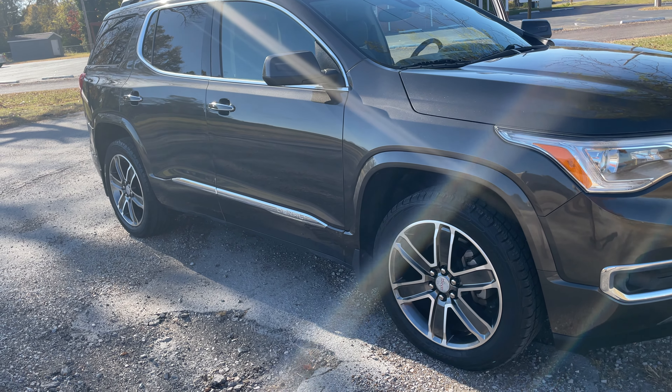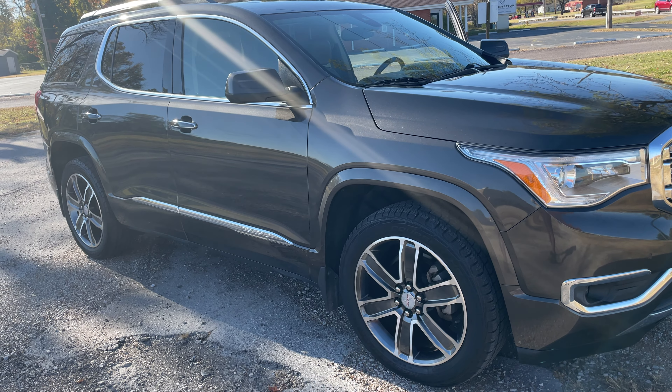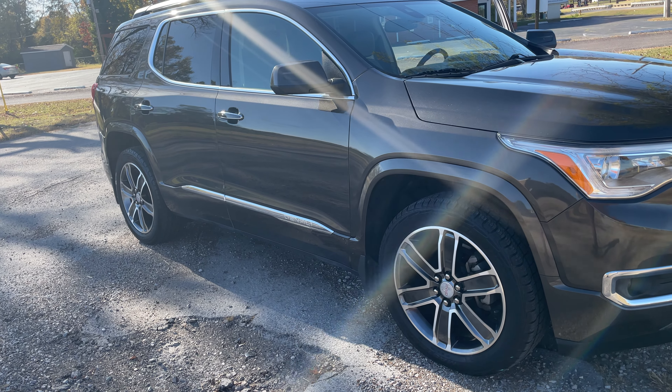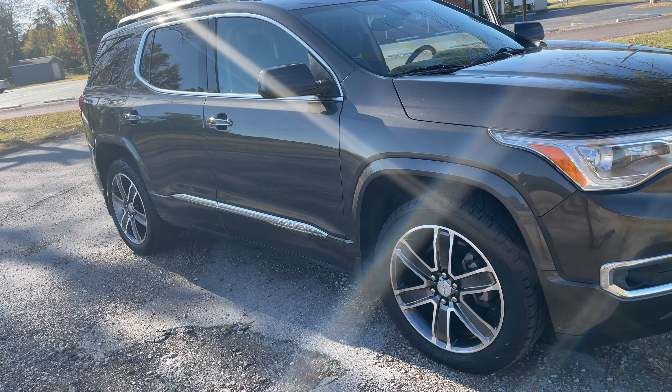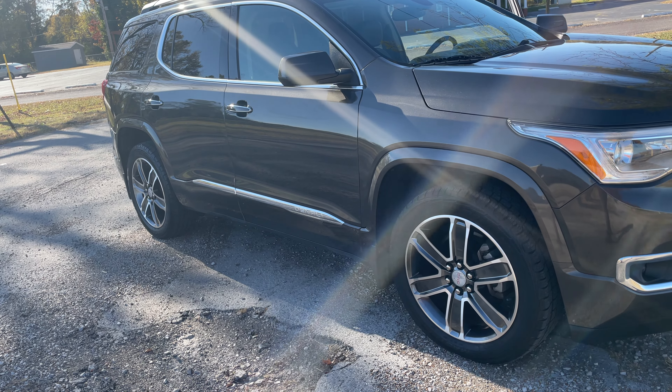Hey y'all, happy Saturday! Thanks so much for clicking on this video. I'm Alia and today I just wanted to show you all I have a new car — I actually just got it not too long ago, like maybe an hour or so ago. Make sure you like this video if you like it, subscribe if you haven't already, and comment down below and let me know how you're doing.